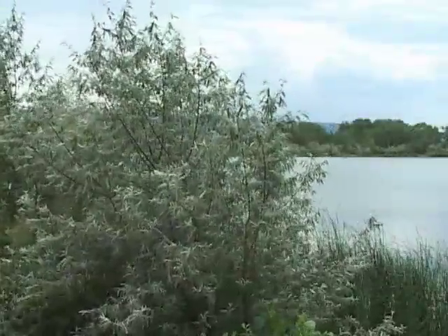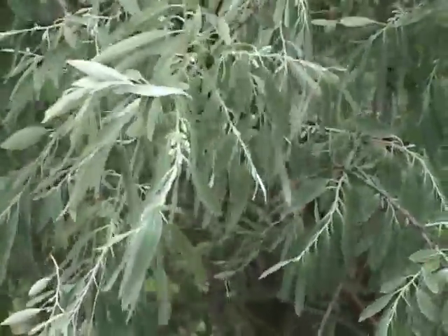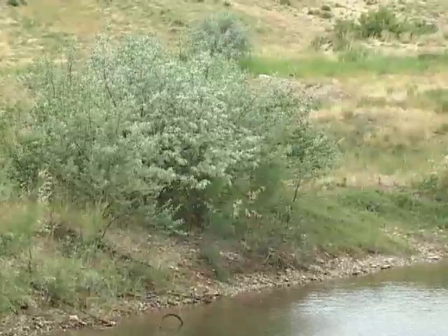A similar problem is associated with this species, Russian olive, that has actually been planted in the west along streams, in shelter belts and windbreaks as a reclamation species since the Dust Bowl era. Unfortunately, it also spreads and crowds out native plants and animals.